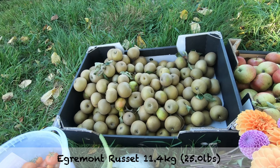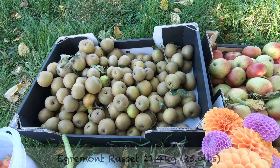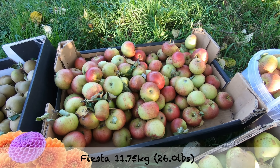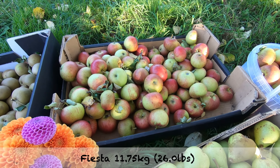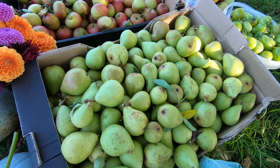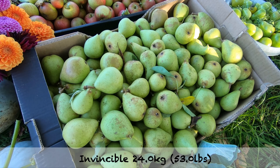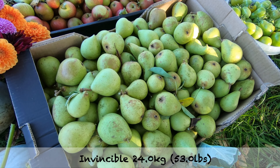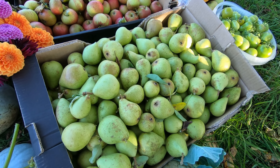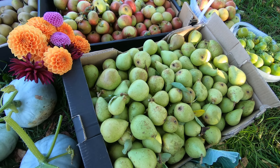We've harvested most of our Egremont Russets — 11 kilograms. Fiesta, mostly — there are still a few left — another 11 kilograms. And a rather extremely large haul of Invincible pears. The pear tree's sort of breathed a sigh of relief and gone more upright — 24 kilograms in there. We can't lift it, that's the trouble. We don't know how we're going to get it to the car. It might need a double lift, and the box might collapse though.